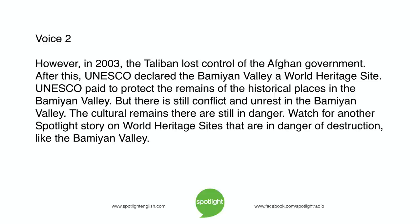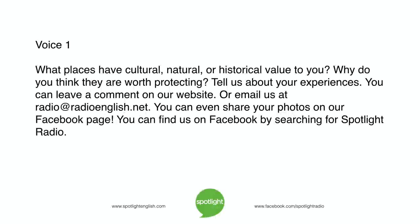Watch for another Spotlight story on World Heritage Sites that are in danger of destruction, like the Bamiyan Valley. What places have cultural, natural, or historical value to you? Why do you think they are worth protecting? Tell us about your experiences. You can leave a comment on our website, or email us at radio@radioenglish.net. You can even share your photos on our Facebook page — find us by searching for Spotlight Radio.